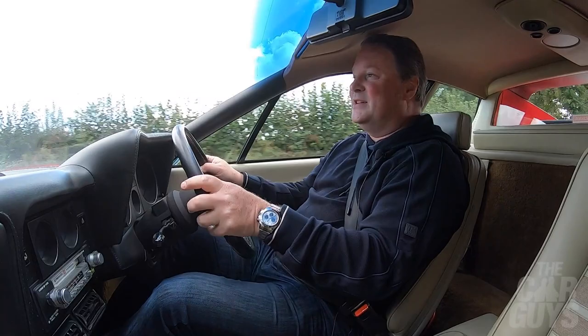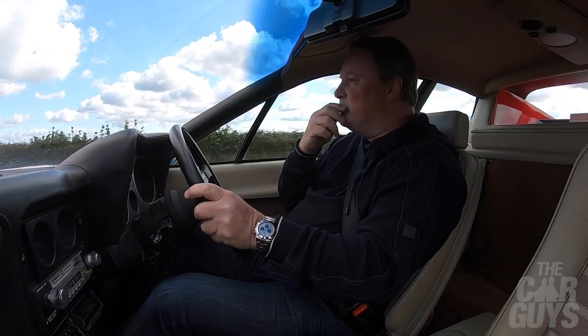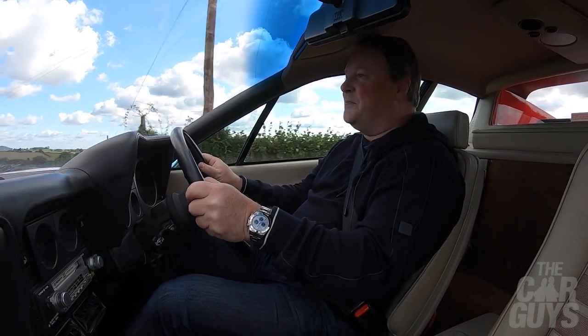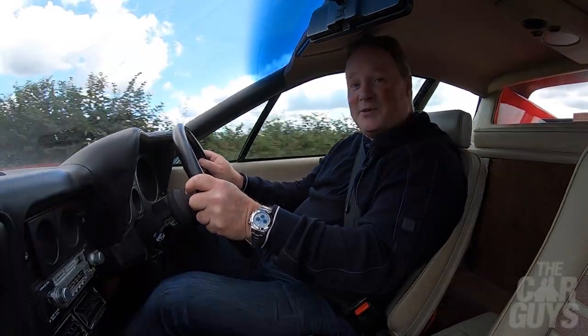Thank you for watching this episode on the 512 BBi. I hope you enjoy it — please watch it back to back with the 512 BB and let me know what you think of the car. If you like what we're doing on The Car Guys, please subscribe, leave comments and likes, and there'll be another episode next week.